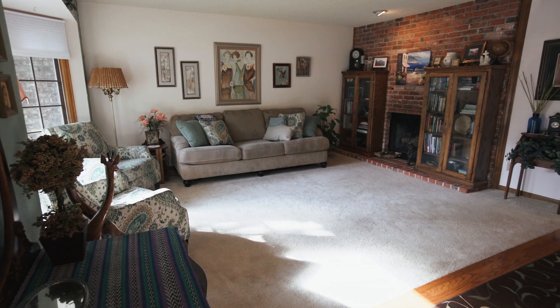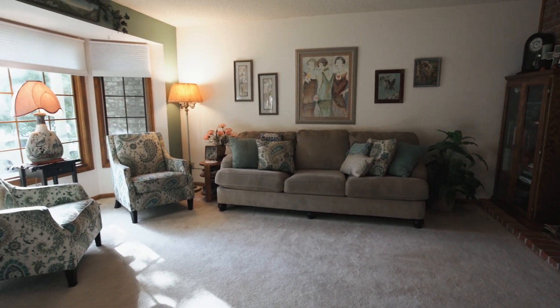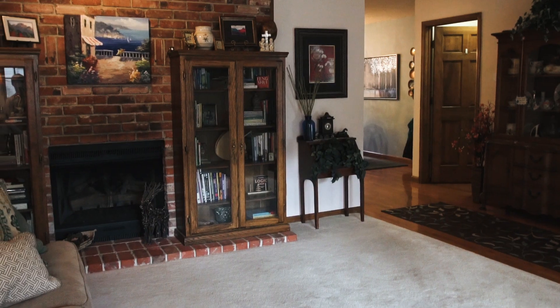Welcome home. You will enter into your comfortable living room with a scenic bay window and cozy gas fireplace.